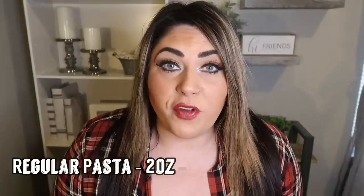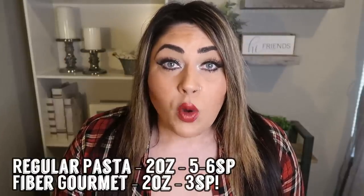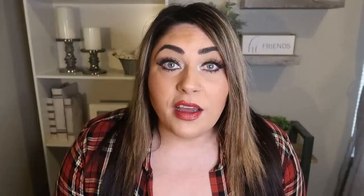Not only does Fiber Gourmet taste great, but the points are stellar. Regular pasta is anywhere from five to six smart points for two ounces; Fiber Gourmet is only three smart points for two ounces — an entire serving for three smart points. I buy mine off the Netrition website, where I find it to be the least expensive. There's a link down below — it's not an affiliate link, just a link to WW-friendly foods. Add Fiber Gourmet to your cart and trust me, you'll want to stock up.